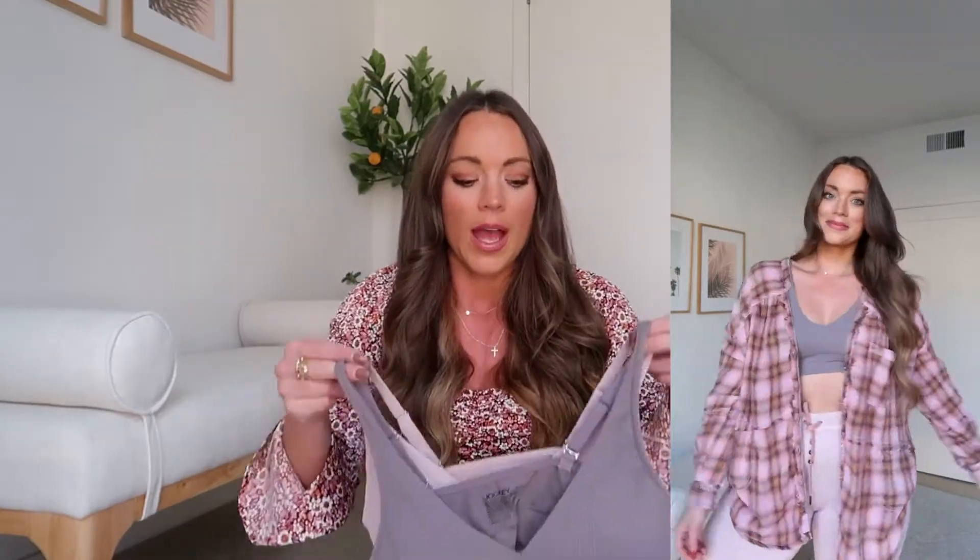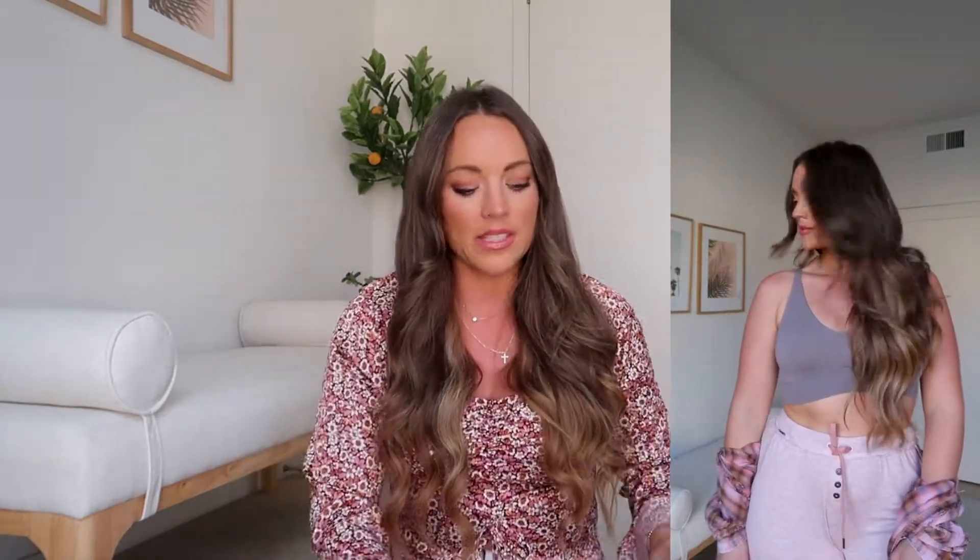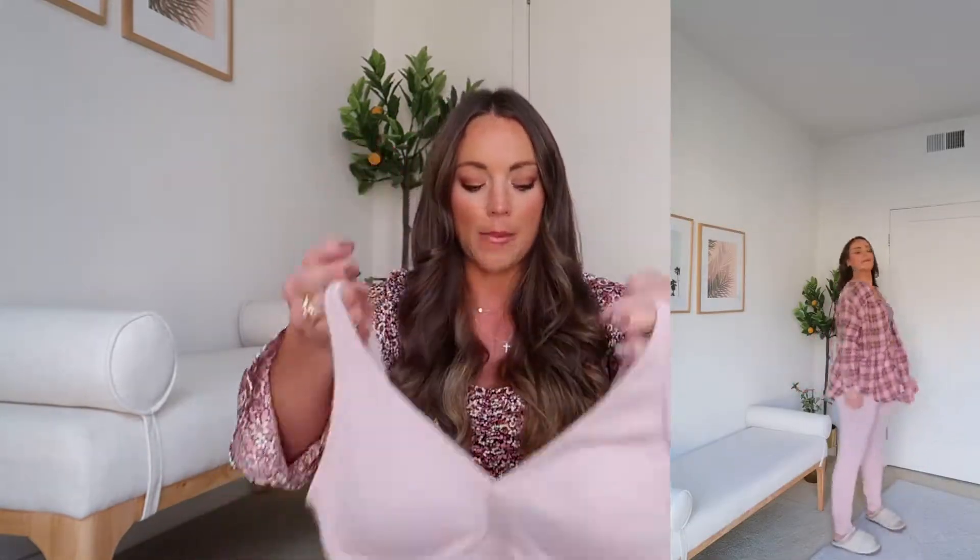A couple more cozy items — I want to touch on these bralettes again. I did share them in my cozy loungewear haul video, so check that out if you haven't. They're really elevated-looking basics, great whether you work from home or are heading to a family gathering. These are currently $28-$30 but go on sale from time to time. The fabric has a really nice soft feel and the pad is sewn in so you never have to fix it. I have it in purple and pink and I even sleep in them.